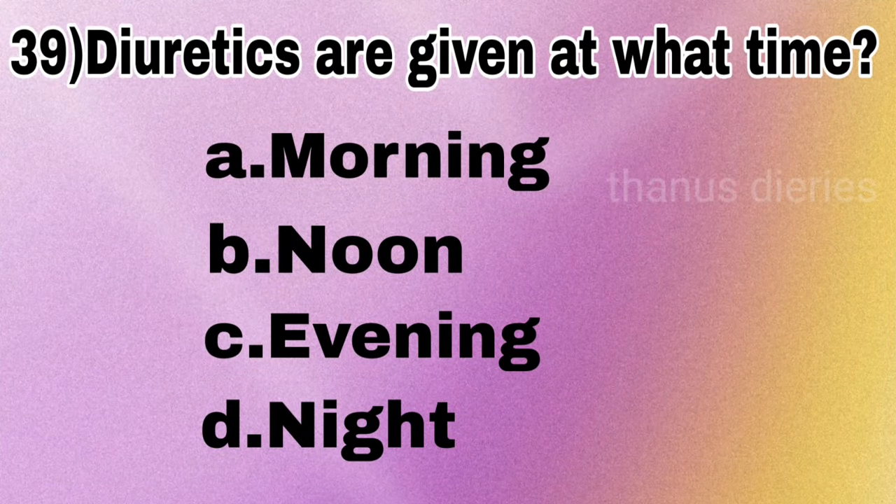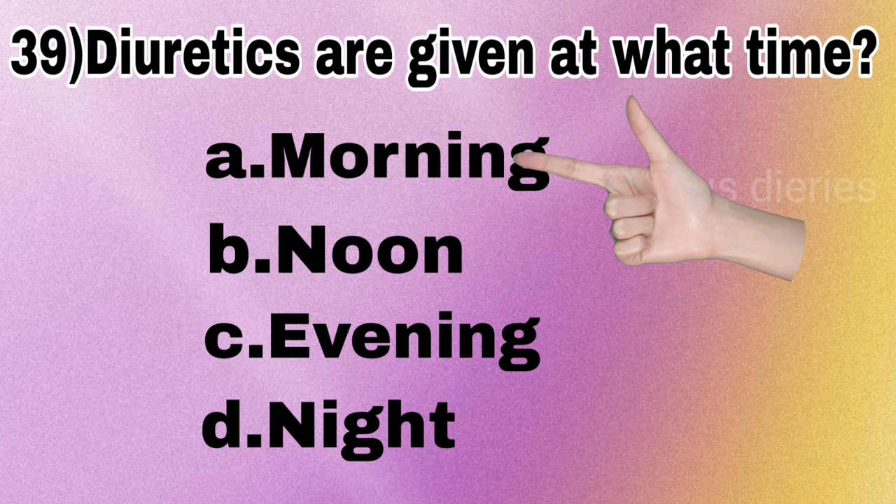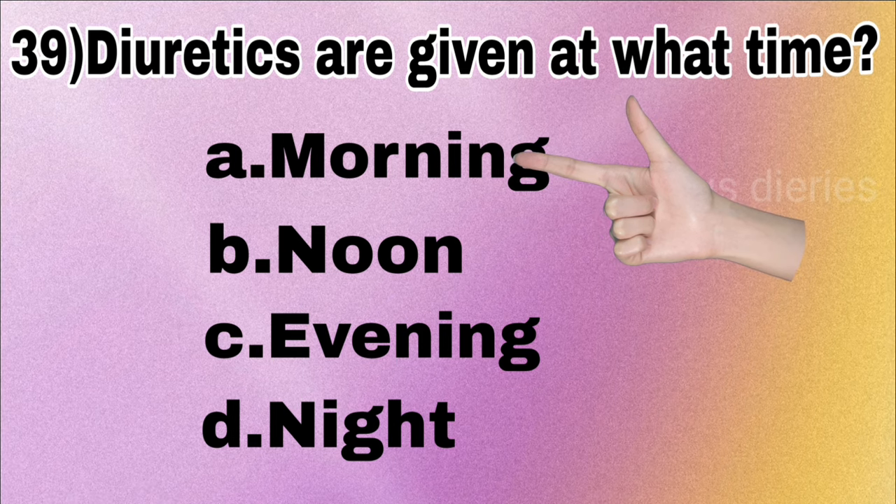Next question: diuretics are given at what time — morning, noon, evening, or night? The answer is morning.